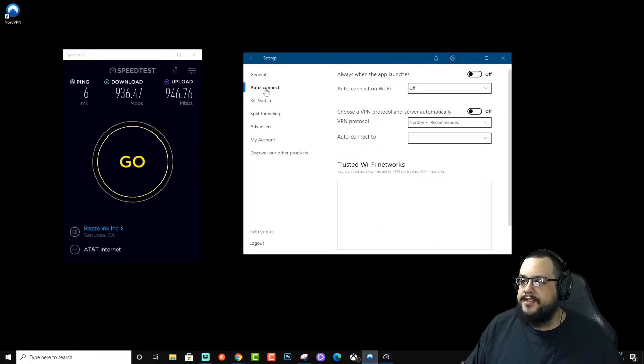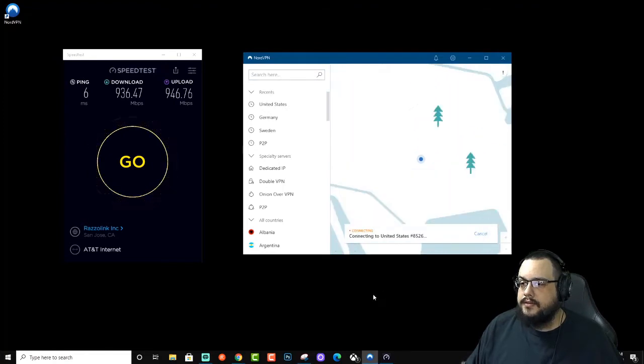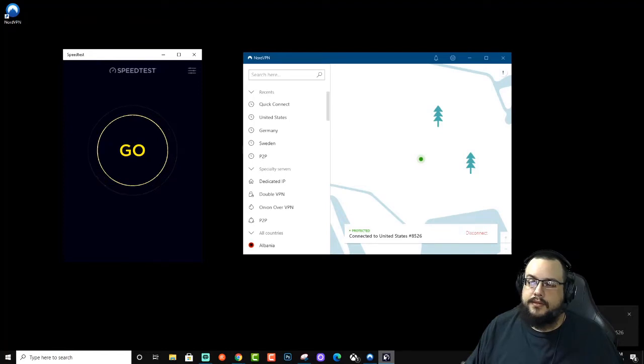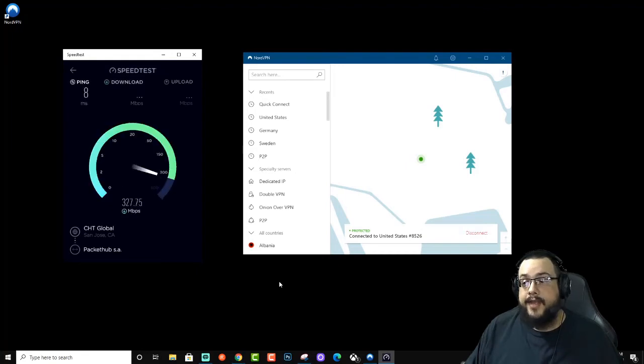Let's go ahead and do OpenVPN UDP first and do a quick connect. I'll close this and reopen it once we're connected so we can get a new speed test location. Eight milliseconds — really not bad — and 330 down, so about a third of the speed, maybe 340 or 350. Similar upload as well; solid upload is good to see.